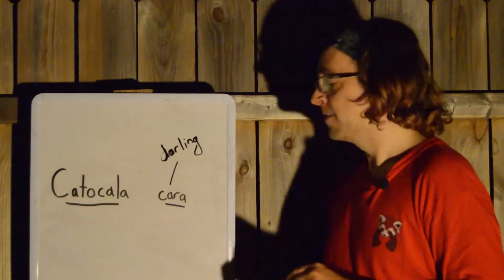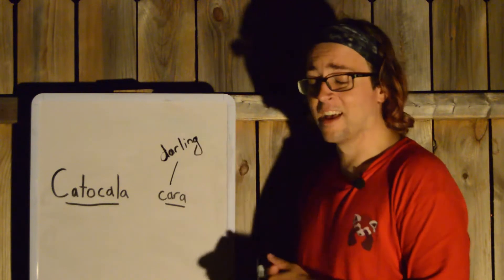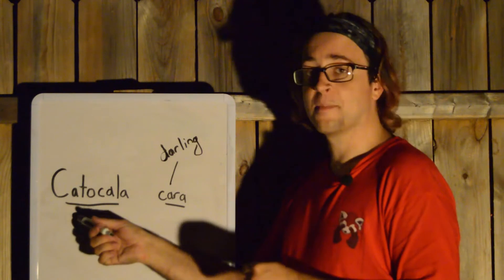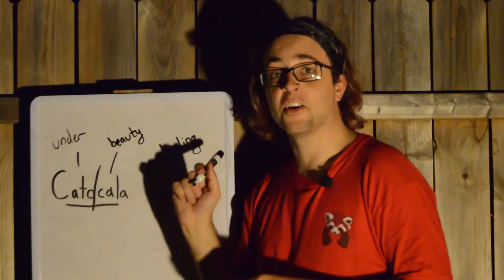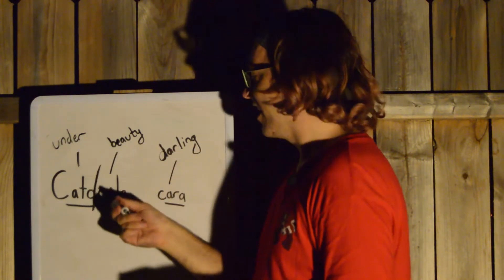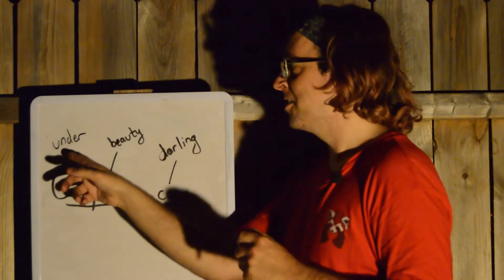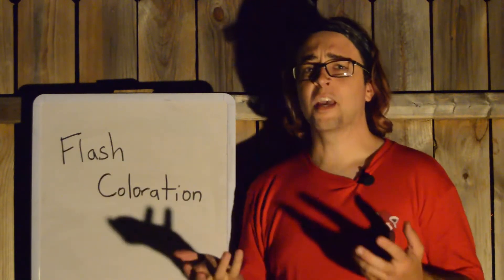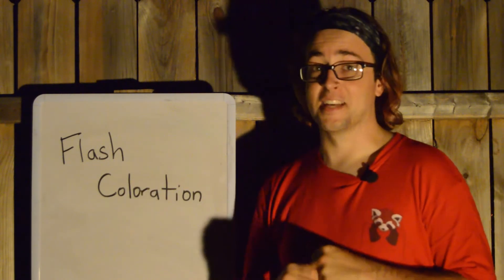Let's get nerdy for a second. The species name Chara is Latin for Darling. That makes sense since the Darling Underwing has the word Darling literally in its name. Now the genus name comes from two different Greek words. Kato is the Greek word for under or behind, and Kayla is the Greek word for beauty. So, under there is beauty on this Darling Moth — but under what? Well, as you might have surmised, it's under the wing.